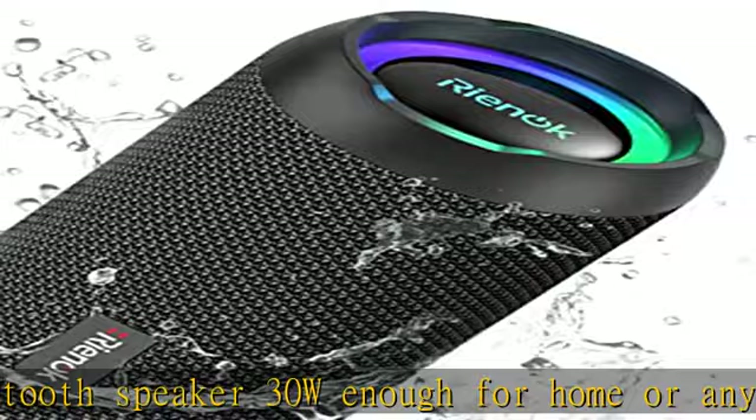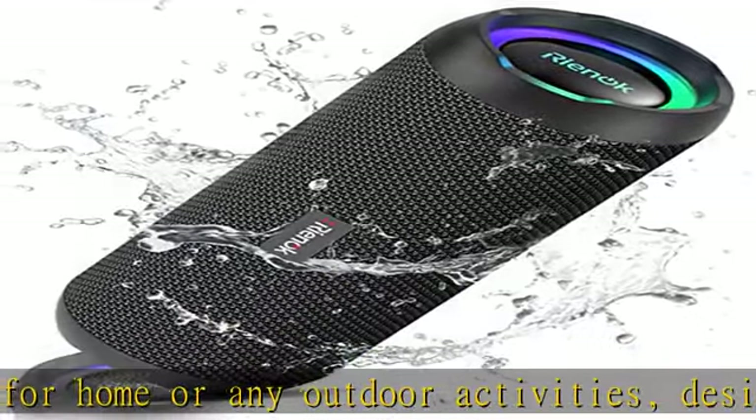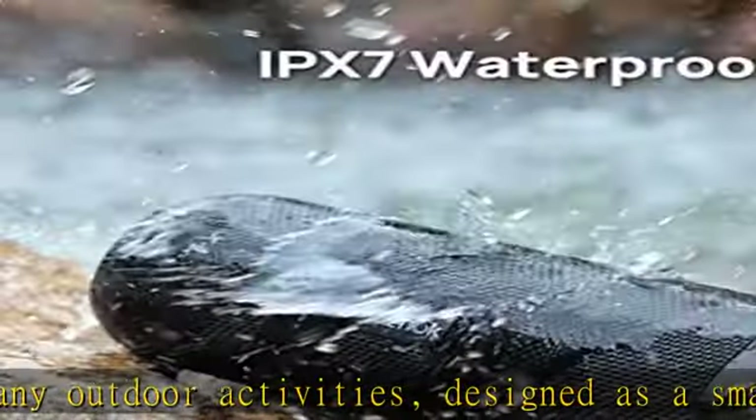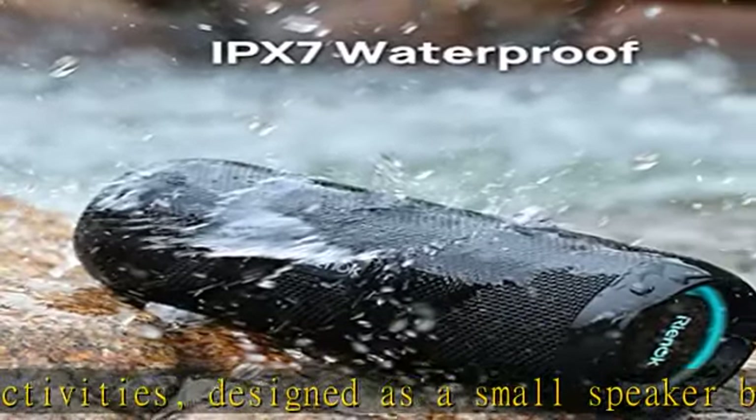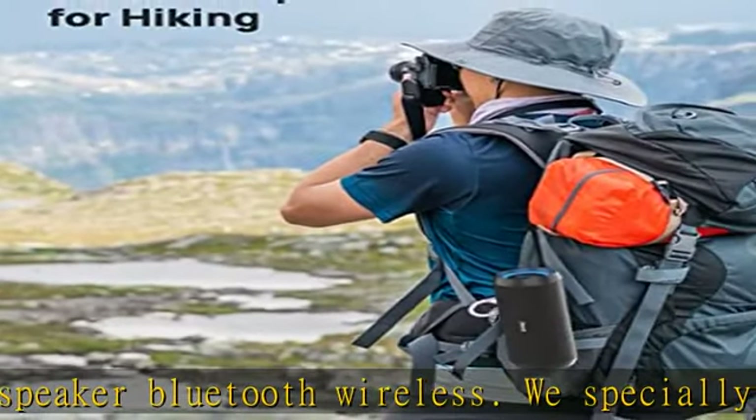You can enjoy surround sound — the two speakers will connect automatically with memory design. Either of the two Bluetooth wireless speakers can perform excellently on their own, and one portable speaker also plays great true 360-degree wireless stereo.